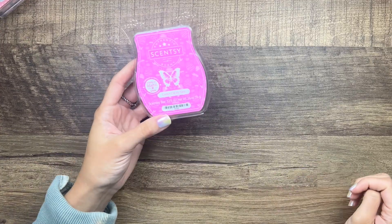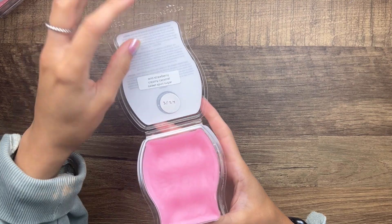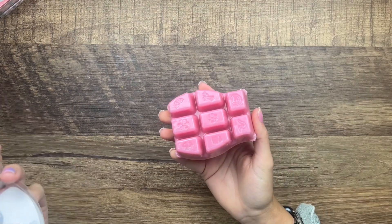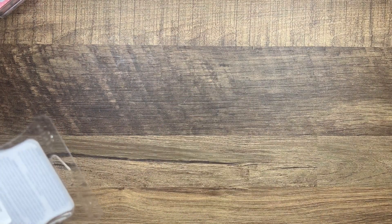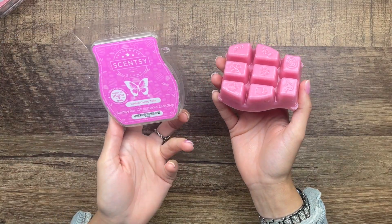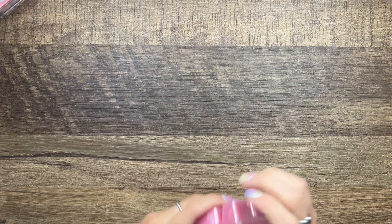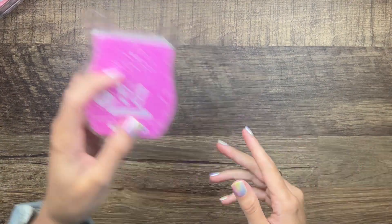Then we have Cotton Candy Tails — wild strawberry, creamy caramel, and sweet sponge sugar. I did pull this one for Easter as well. Oh yeah, that smells like strawberry and cotton candy. I think this is the March Scent of the Month right now, so you can get this slightly discounted.